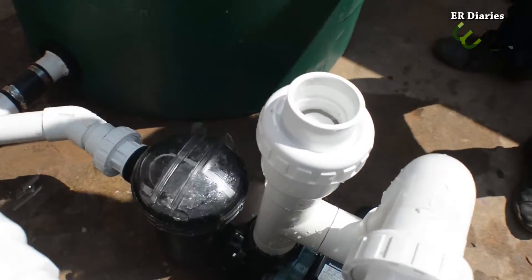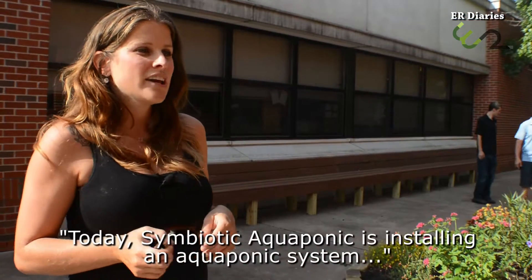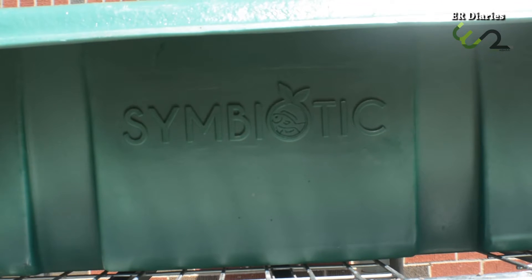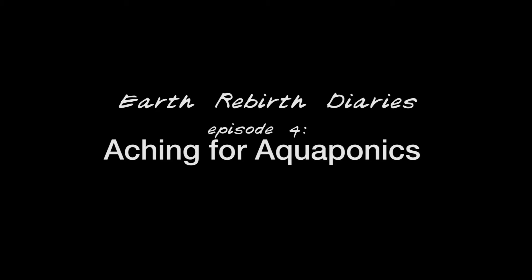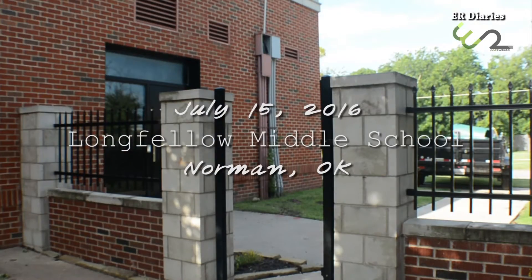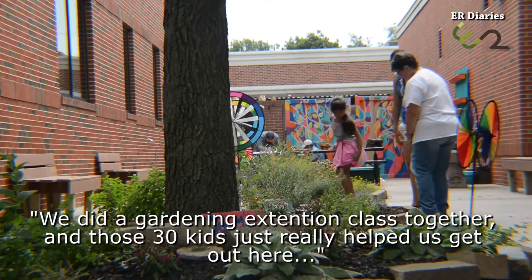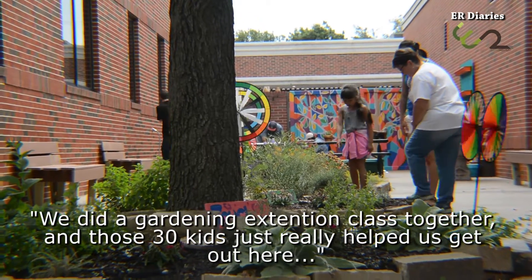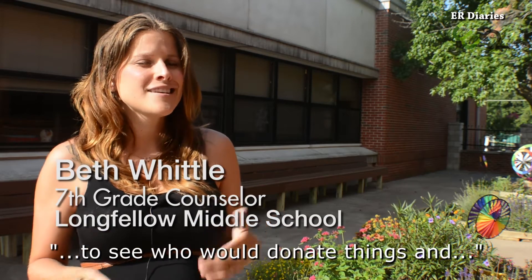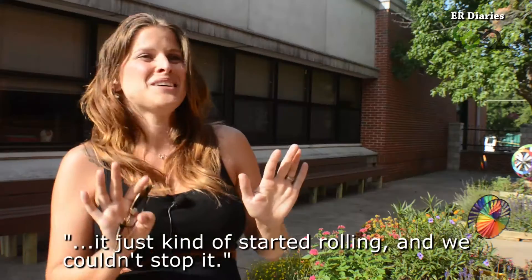Symbiotic Aquaponics is installing an aquaponics system, which we're super excited about. We did a gardening extension class together, and those 30 kids really helped us get out here and clean it up. Then I just started calling local businesses to see who would donate things, and it just kind of started rolling and we couldn't stop it.